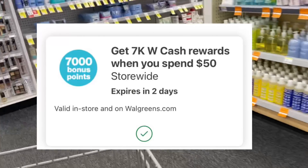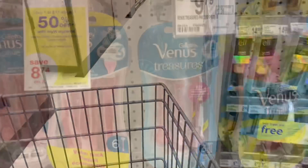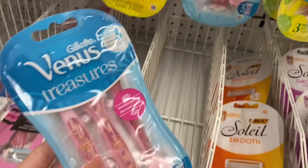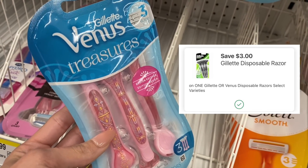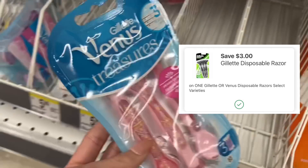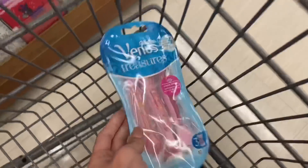So we are going to start off our Walgreens couponing and we are going to do the Spend $50, Get $7. The first item we're picking up is the Venus Gillette razors for $7.99. We have a $3 digital for this, so we're going to use that, pay $4.99, but get back a $4 register reward, making these $0.99. So we're going to put this in our spend deal.